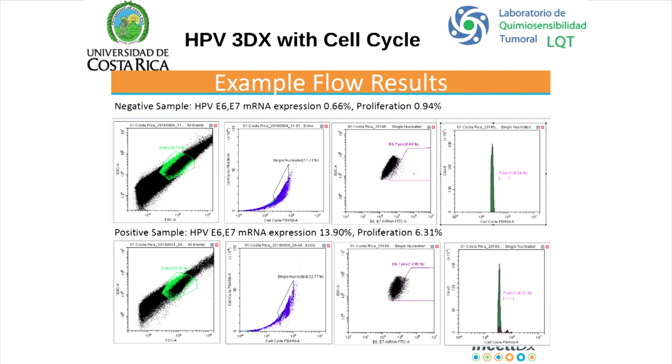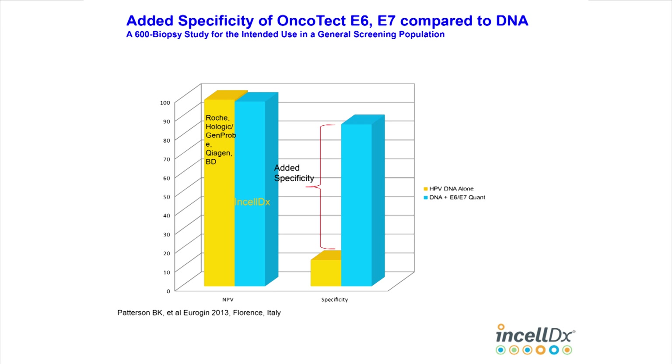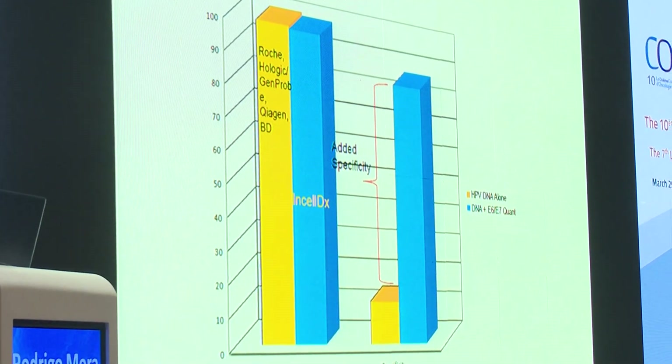Here is the data comparing Hybrid Capture, Cervista DNA test, Optima RNA test, and the IncelDx HPV Oncotext. Sensitivity values are all very similar. But looking at specificity and positive predictive values, there is a very large difference in favor of the HPV Oncotext. This is from a 600-biopsy study for intended use in a general screening population, showing much higher specificity for IncelDx Oncotext.